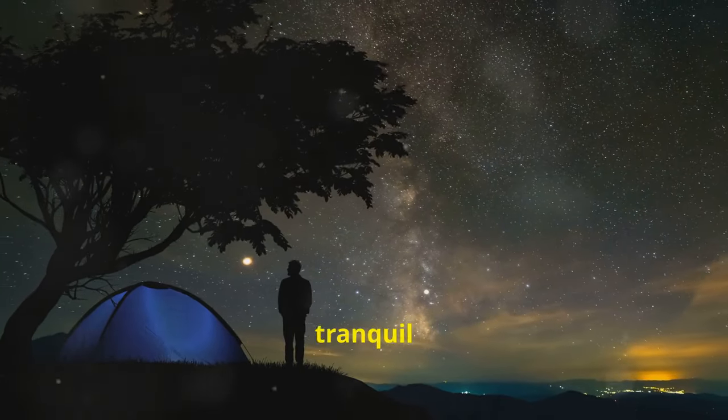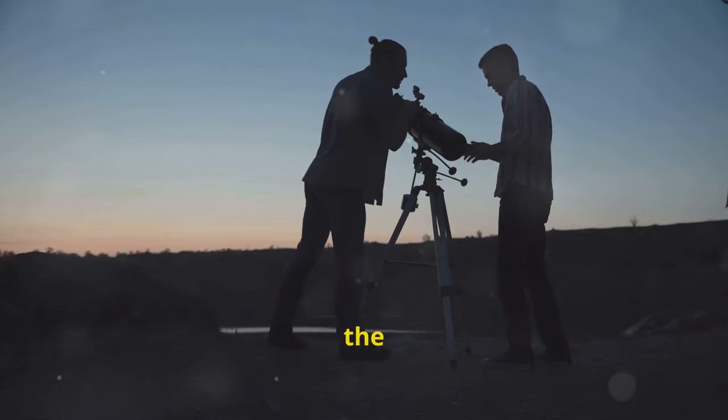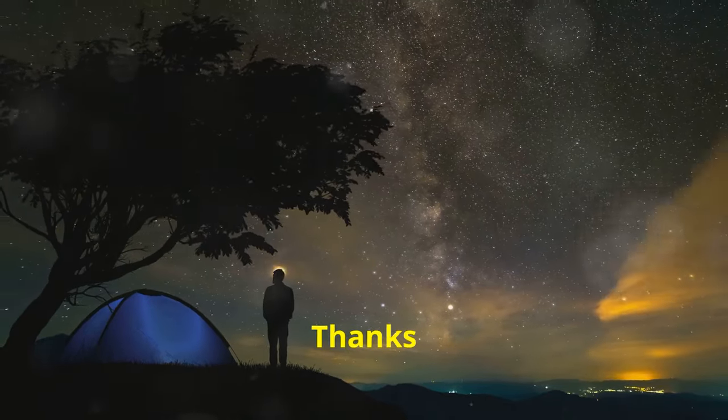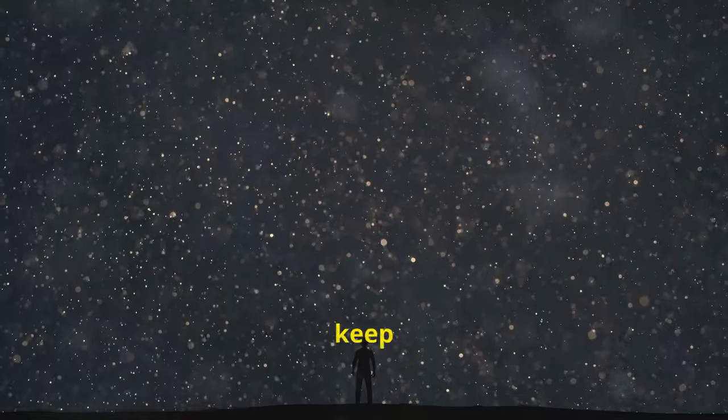Stargazing is a rewarding and tranquil hobby. So take your time, explore the night sky and discover the wonders of the universe. Happy stargazing and may your nights be filled with celestial magic. Thanks for watching — don't forget to like, subscribe and hit the bell for more cosmic adventures. Until next time, keep looking up.